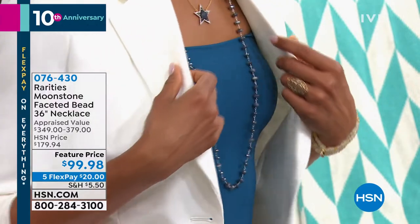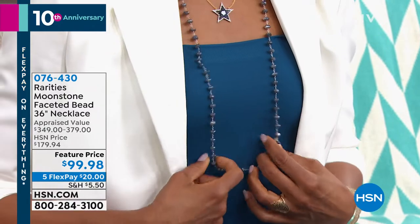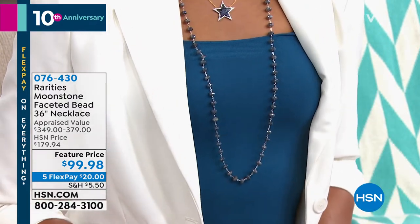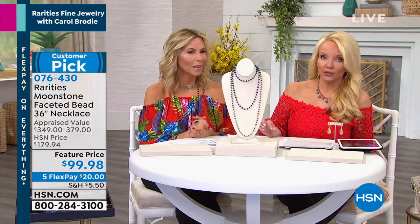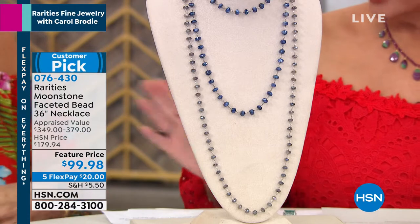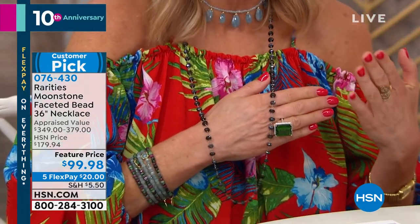Everybody's asking about the necklace Victoria and Carol are wearing — you're not going to believe it. This was appraised at $349 to $379. It's moonstone — you have your choice of blue, gray, or black. This is a 36-inch length necklace. We've sold this out and keep bringing it back because you all keep asking.